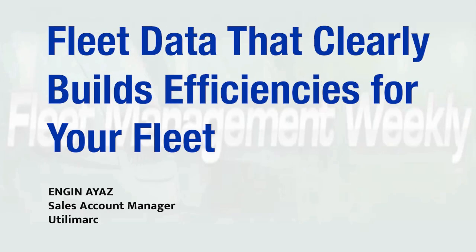With Utilimark, you can clean, standardize, and unify your fleet data into a single environment. The resulting analytics and insights allow you to improve your performance and make your spend more efficient.